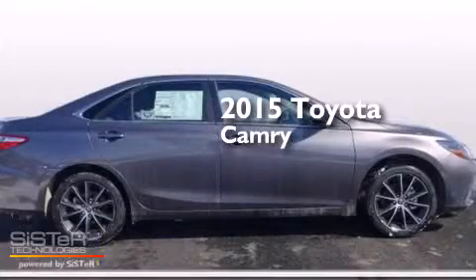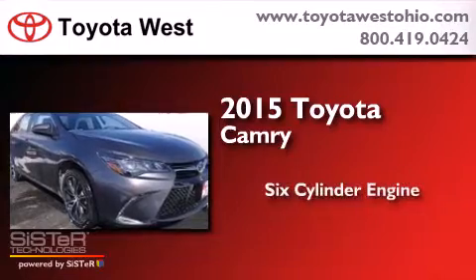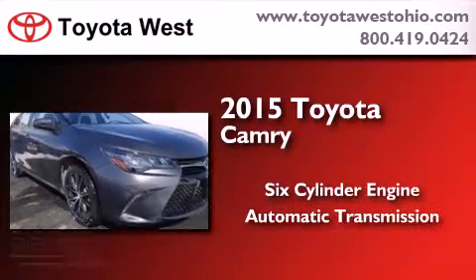This is a brand new 2015 Toyota Camry. It has a six-cylinder engine and an automatic transmission.